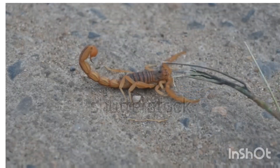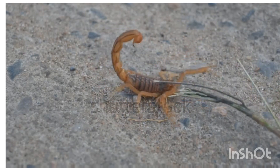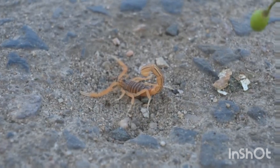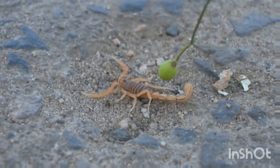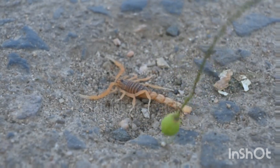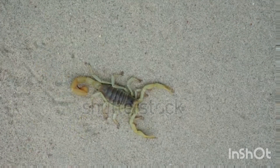Order Scorpiones. Scorpions belong to the class Arachnida, which also includes spiders, ticks, and mites. They are different from insects because they have eight legs instead of six. Physical features of scorpions: exoskeleton — a hard protective outer shell made of chitin.